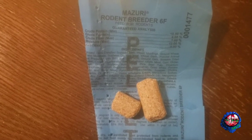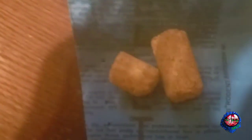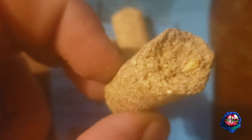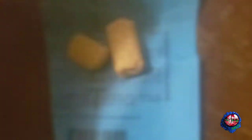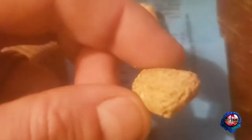Now we have the Missouri Rodent Breeder 6F here guys, and as you can see here's the kernels — and here, compared to your Tucker Mill kernel. This has some seeds, like you can see. That's the Tucker Mill, and here is just your Missouri.